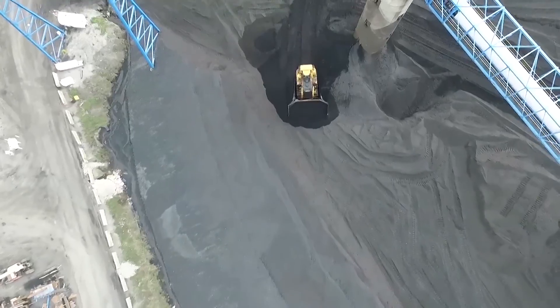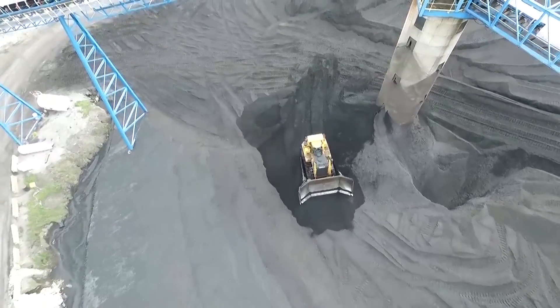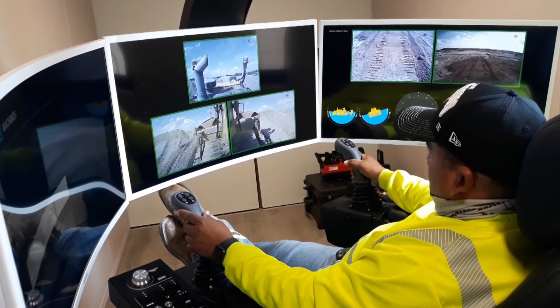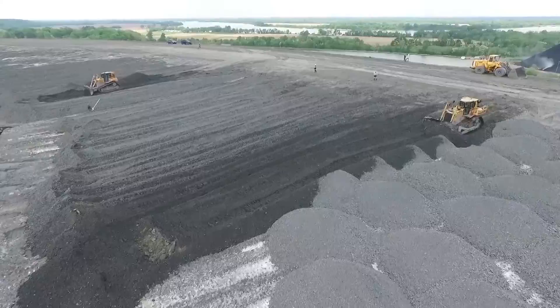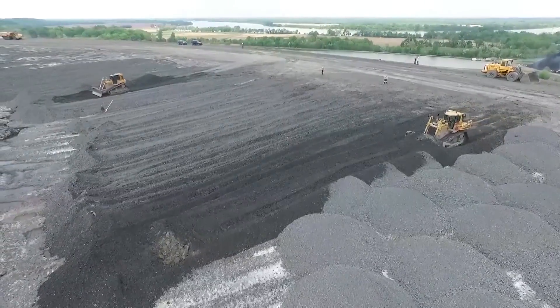We also see applications in larger machine fleets such as dozers — they're probably the most underutilized machine on site. We see a real opportunity for operators to move to an operating center, with health benefits for the operator but also increasing machine utilization. One operator could operate multiple dozers over a push or a rip — the applications are really endless.